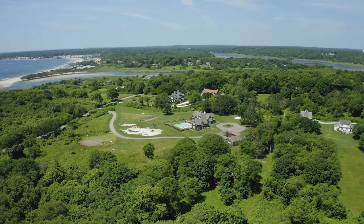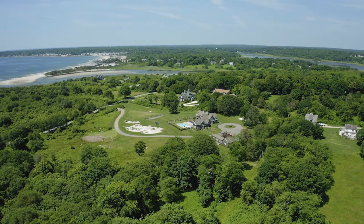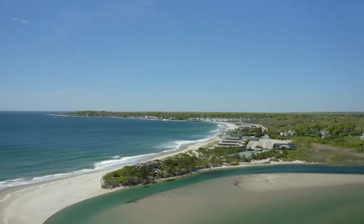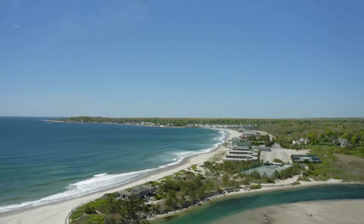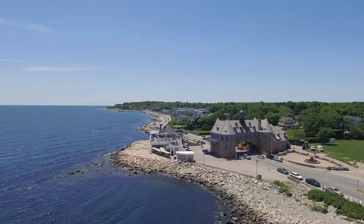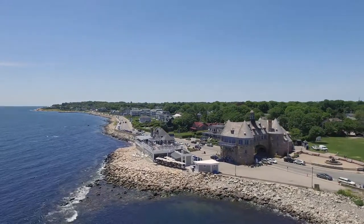Whale Rock is made up of 11 homes on 140 acres with the majority of those acres preserved by the Nature Conservancy and U.S. Fish and Wildlife. Located in Narragansett, this gorgeous seaside town enjoys a lengthy coastline filled with breathtaking beaches and harbors.